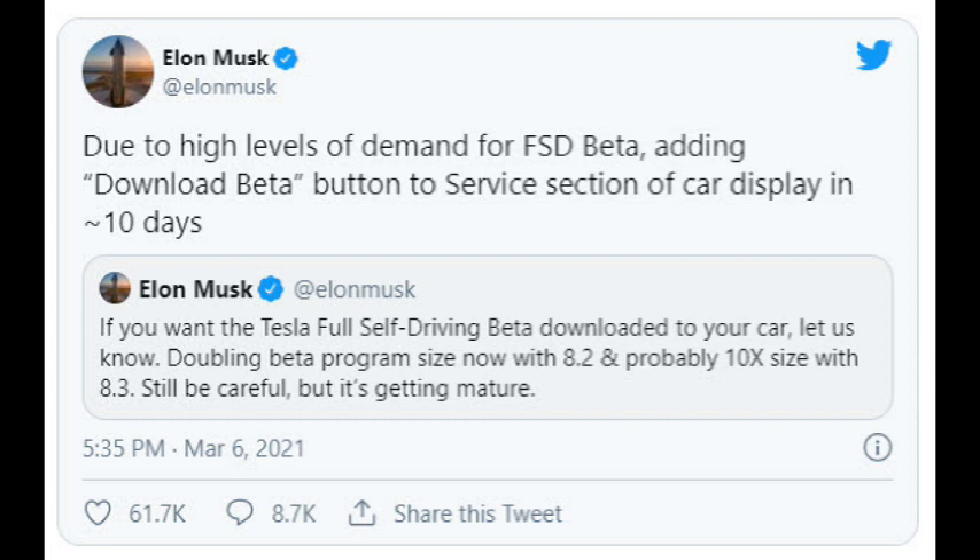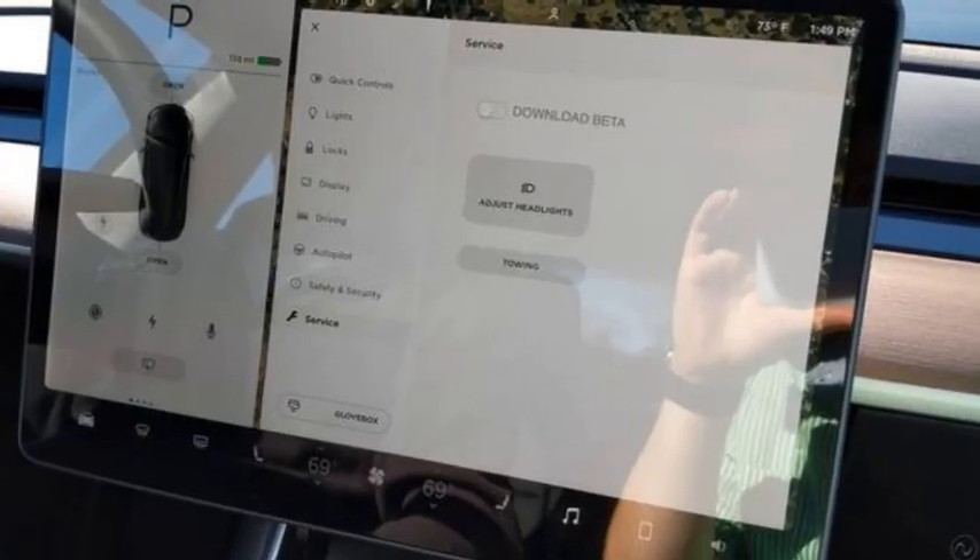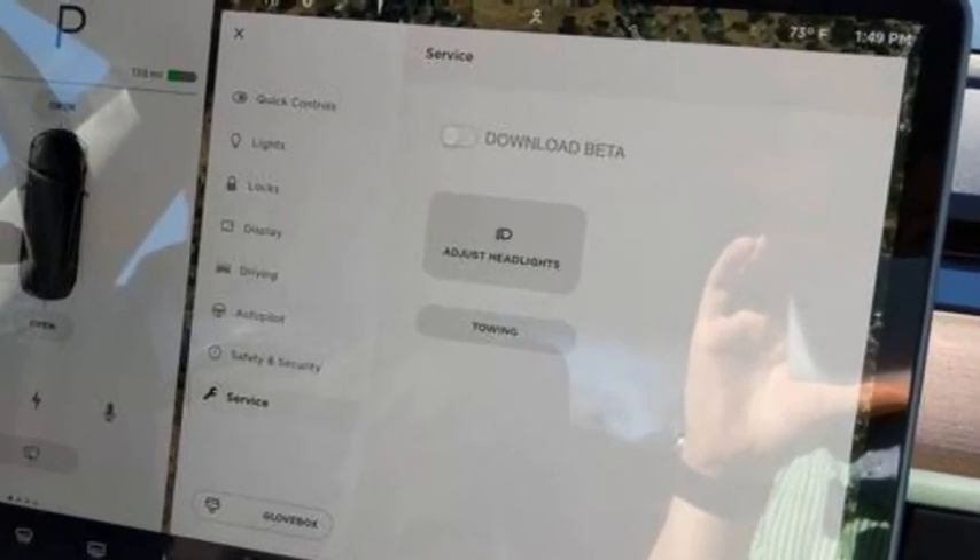I know you're all interested in the FSD beta button. This all started with Elon's tweet about a service button due to overwhelming demand. I sent out an email requesting access — which was how we used to do it — and got a response. We're all waiting for the button to appear in the service window, though I believe the image circulating is just a mock-up someone made.